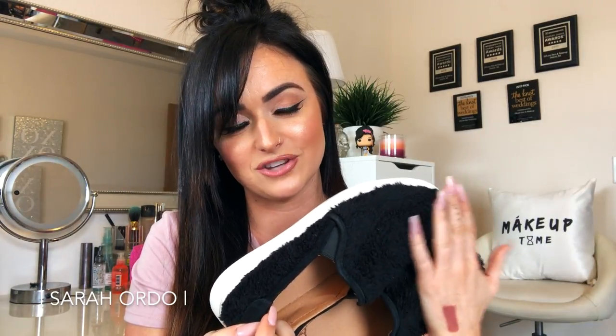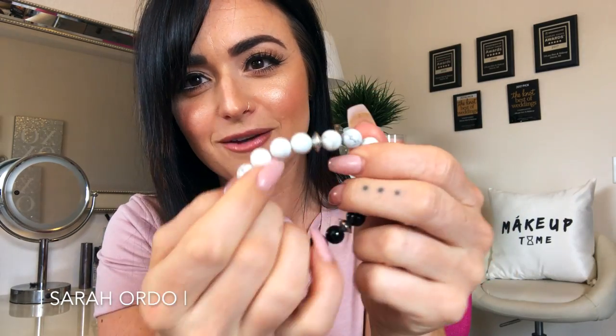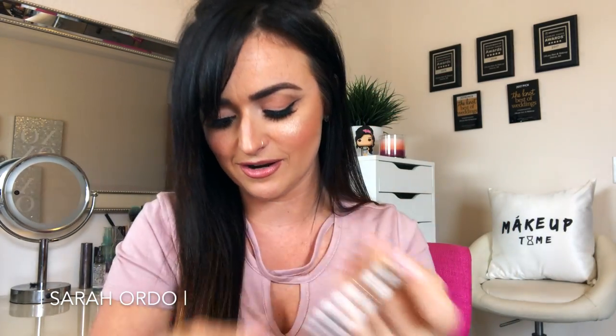I got this super cute bracelet from Divinity LA. All of their jewelry gives money back to a different cause. This is the Ella Bracelet — there's a tiny elephant charm on it. It's marble on one side, black on the other, and money from this goes to help elephants. How adorable is that? It goes to the International Elephant Foundation. I love it.